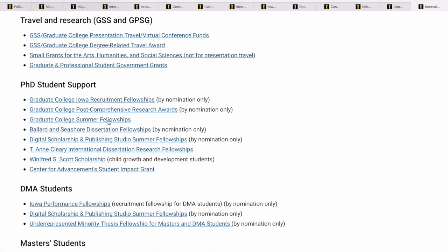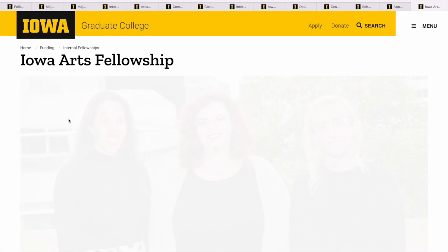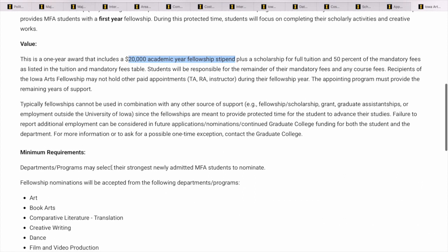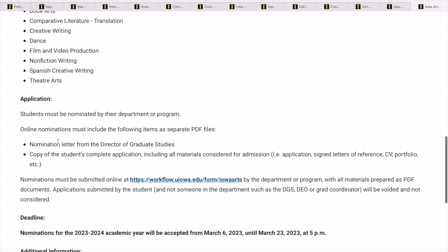There are a lot of fellowships you can apply for, and one important thing I want to explain: some of them are by nomination — the university has to nominate you. Here's the trick. Let's look at the Iowa Arts Fellowship as an example. This is a one-year award — you get a $2,000 fellowship stipend, a scholarship for full tuition, and 50% of the mandatory fees. The catch is you cannot apply for teaching or instructor roles during this period. The minimum requirement is that you must be a newly admitted student from one of the eligible departments.